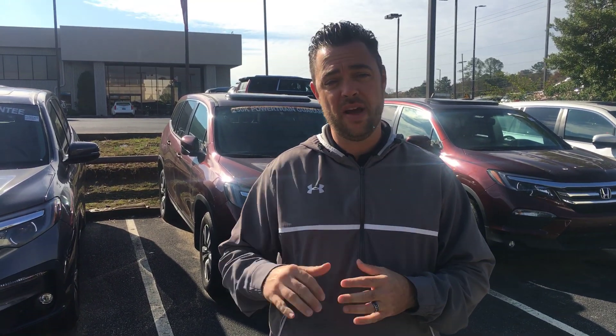Call me or text me at 205-826-4915. Let me know when you're coming — I'll be sure to have the vehicle gassed up and ready to go for a test drive. Again, Chris with Tamron Honda, 205-826-4915. Vanessa, when you come to Tamron, you're gonna love the way we treat you.